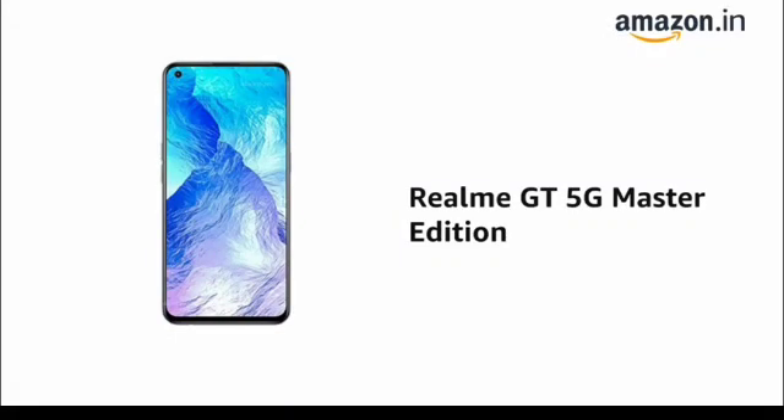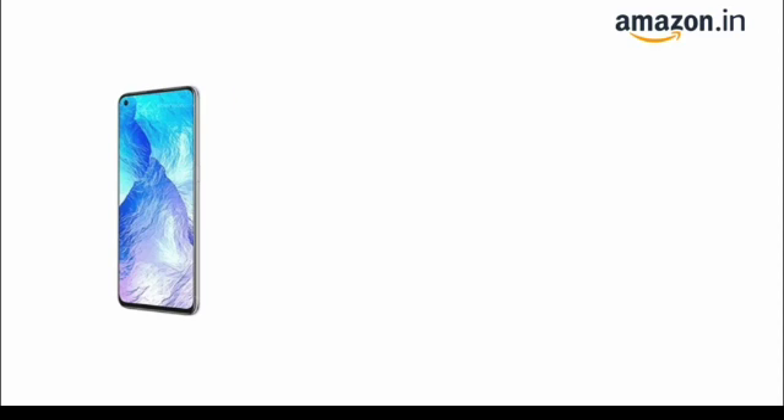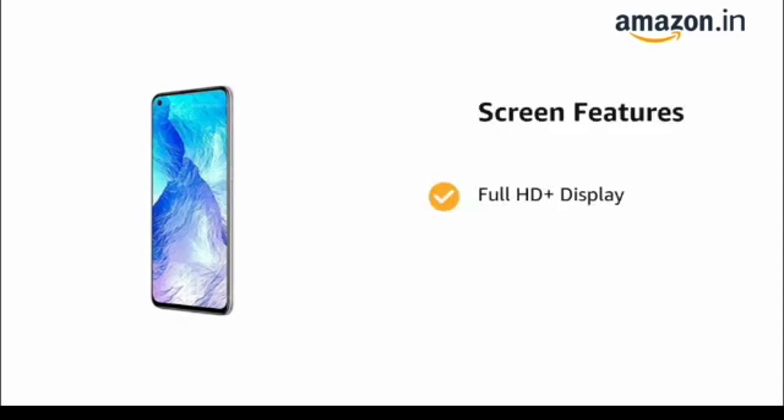Presenting the Realme GT 5G Master Edition. The phone has a display of 16.33 cm, 6.43 inch, with a Full HD Plus display.